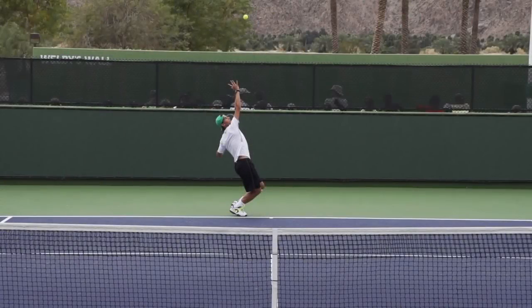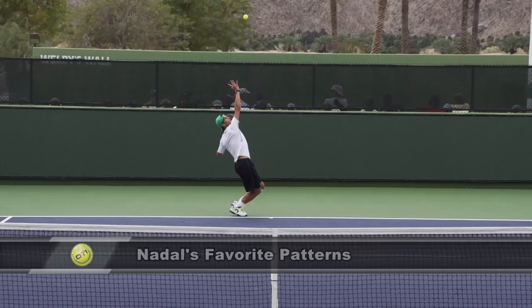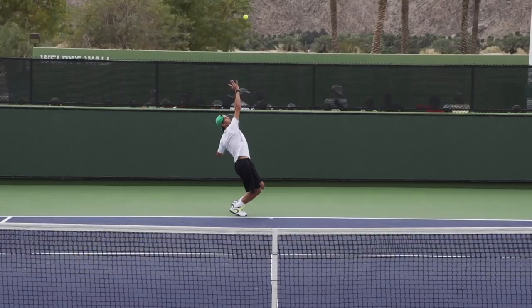Hey, this is Florian from OnlineTennisInstruction.com. In today's video, I want to talk about some of Rafael Nadal's favorite patterns that he uses to dominate the competition from the baseline with his forehand. His forehand is one of the biggest weapons the game has ever seen, and that's what we want to take a look at today.